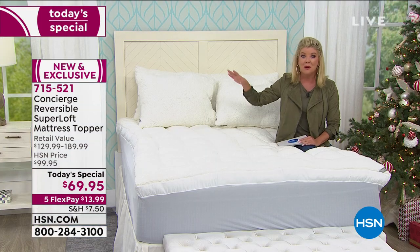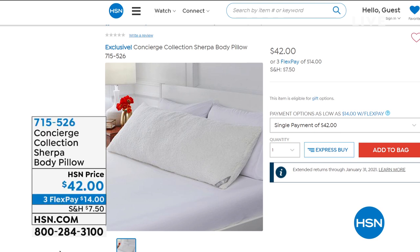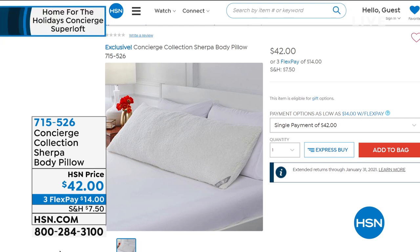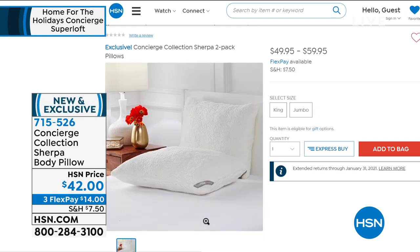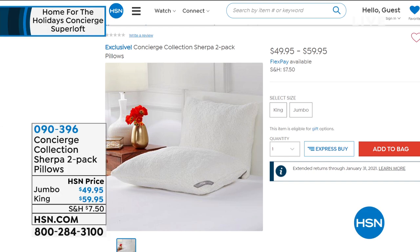The body pillow — all in full Sherpa — has fewer than 400 remaining for the entire day at under $45, specifically around $42. The item number is 715-526 at HSN.com. There's also a set of two Sherpa pillows still available. The two-pack comes in Jumbo size under $50 and King size under $60, both with flex pay available today.